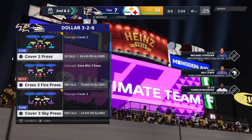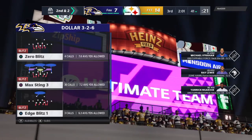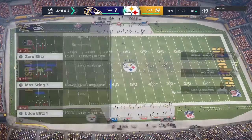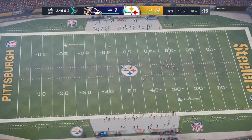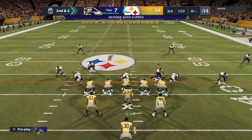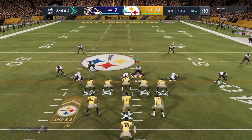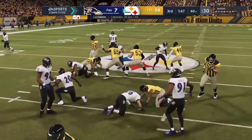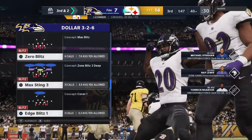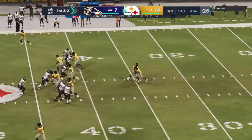Eight yards on the pickup, and now they'll have some options on second and short. It's a gain of eight, brings up second and two at the 41-yard line. It's a counter, and that'll hurt the average a bit as this time they're able to get him behind the line. He winds up giving a yard back, and now it's third and two.